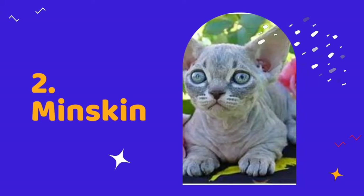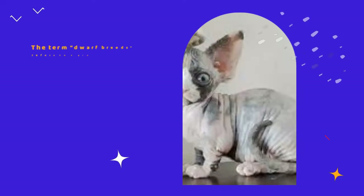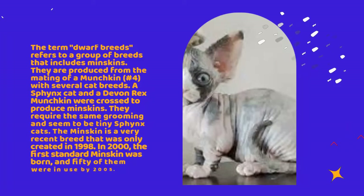Number 2: Dwarf breeds. The term dwarf breeds refers to a group of breeds that includes munchkins. They are produced from the mating of a munchkin with several cat breeds. A Sphinx cat and a Devon Rex munchkin were crossed to produce munchkins. They require the same grooming and seem to be tiny Sphinx cats. The munchkin is a very recent breed that was only created in 1998.